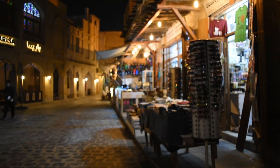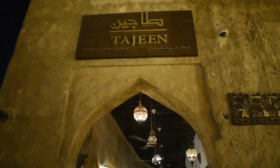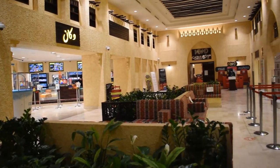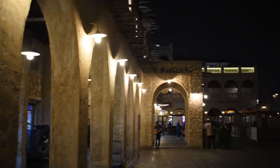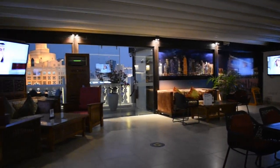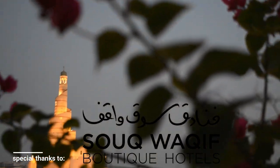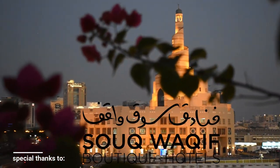Souk Waqif is definitely a testament to Qatar's rich culture, preserved in this beautifully renovated structure that feels as if you're living the old Qatari life. There's a great mix of old and new, tradition and modernity. It was stunning both during the day and at night — very photogenic, very warm, and very inviting. Thank you for joining us, and see you on the next episode of Shorts.